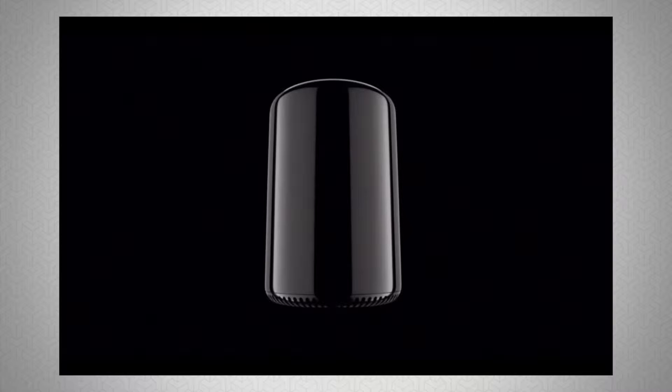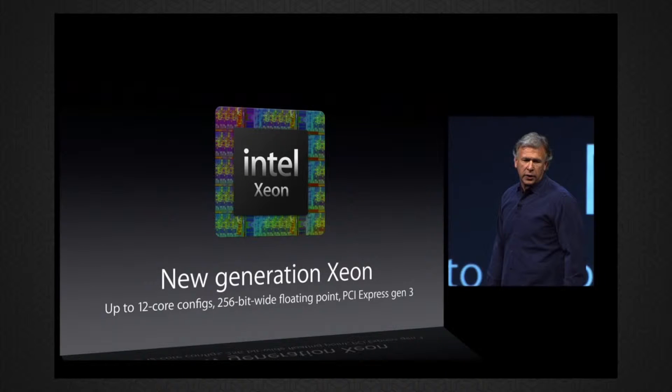In terms of specifications for the brand new Mac Pro, it features a whole new size — and I'm going to take credit for that as I did predict it. It's black, and it's one-eighth the size of the current Mac Pro. It features the new Intel Xeon chip with up to 12 cores, and the new PCI Express Generation 3, which is up to two times faster.